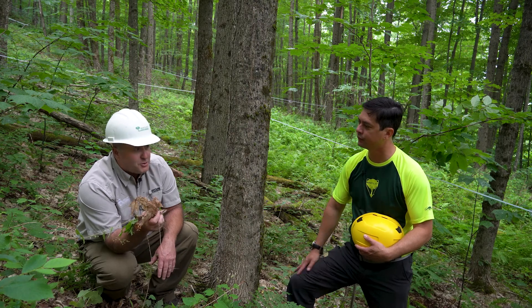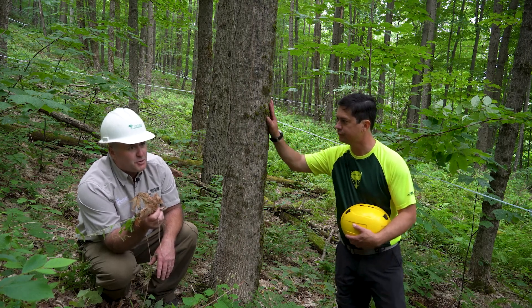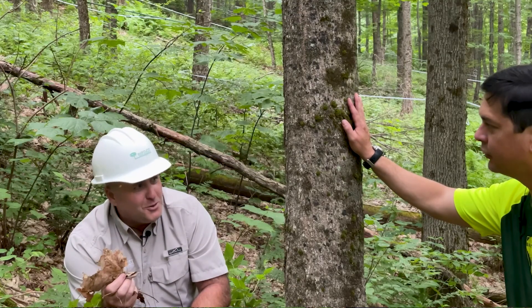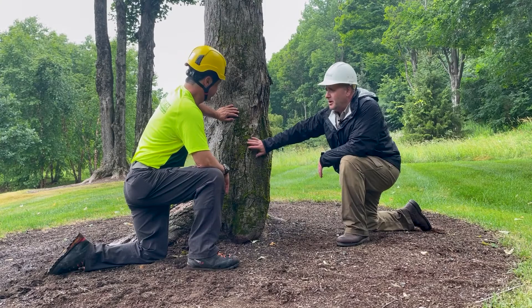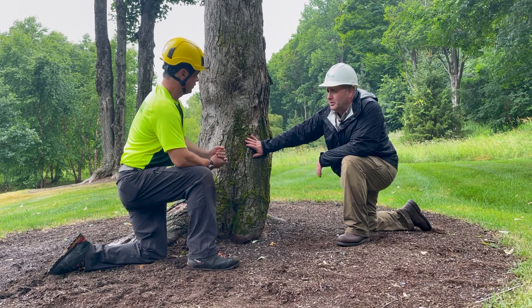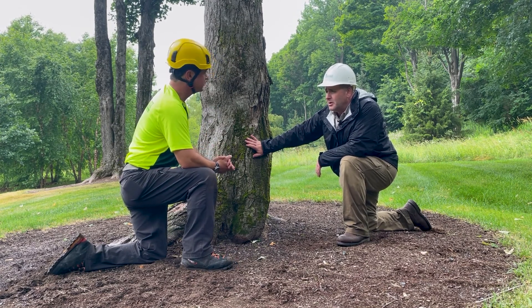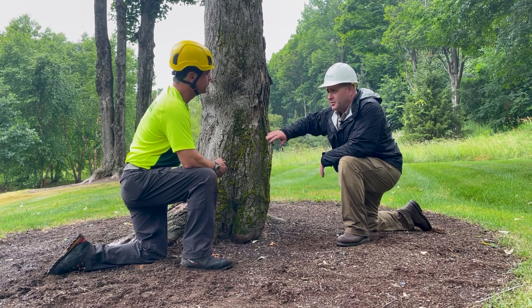At Bartlett Tree Experts, we have a way of optimizing the health of a sugar maple — you make that tree think it's growing in the woods. Here we have a mature sugar maple in a landscape environment that was struggling a number of years ago. What we did was mimic the wooded environment: we removed all the sod around the tree, about seven to eight feet in radius.